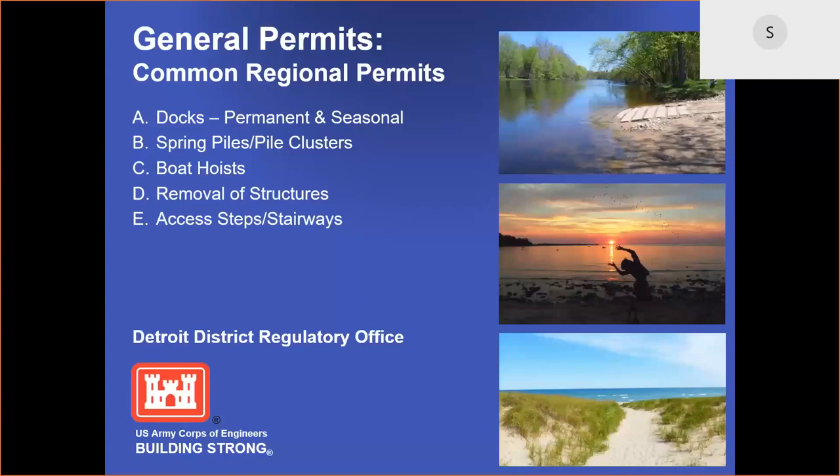Welcome to the Corps of Engineers third outreach presentation. My name is Sue Bright. I'm a regulatory project manager with the Corps of Engineers. I work in the Detroit District Sault Ste. Marie Field Office evaluating permits in the Eastern Upper Peninsula and Northern Lower Michigan.